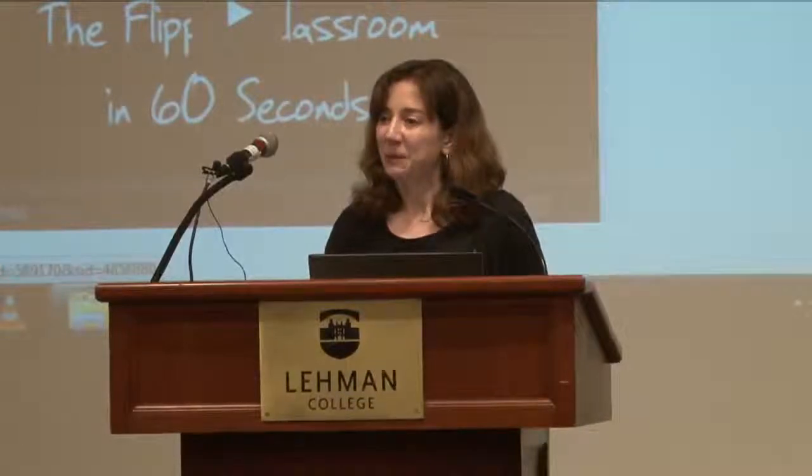That's our presentation. Here's our contact information. We've created a research guide website about the flipped classroom with general information, links to more resources, tips on assessment, and examples of the homework assignment. I'd like to open it up for questions now.